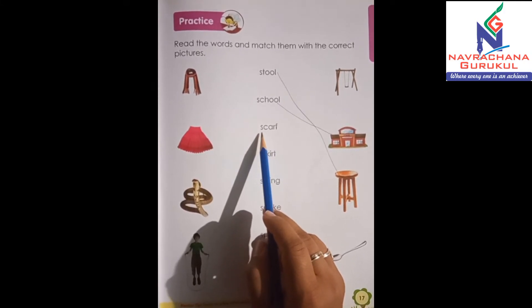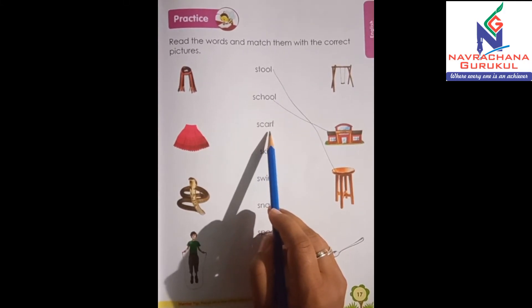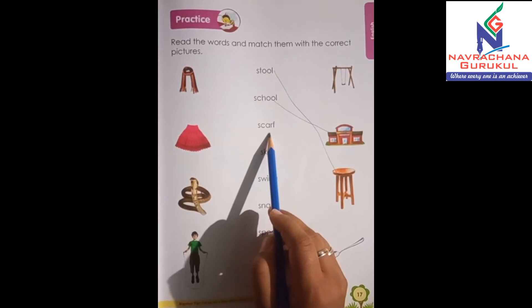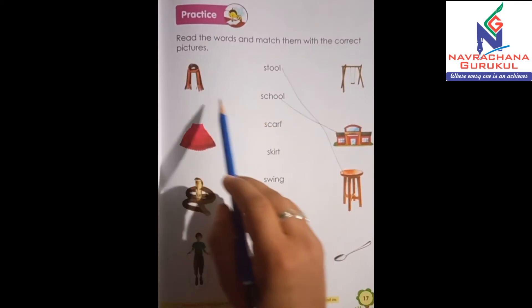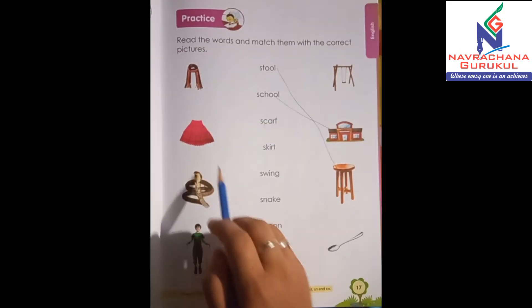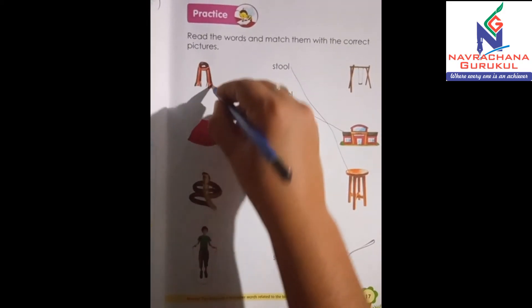Now the third word is S-C-A-R-F, scarf. Friends, tell me where's the scarf? Yes, it's over here. So let's match it.